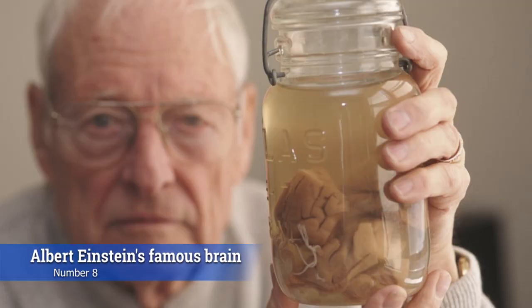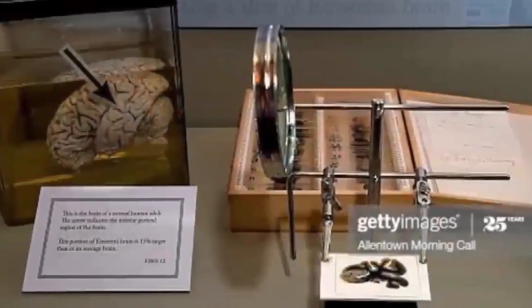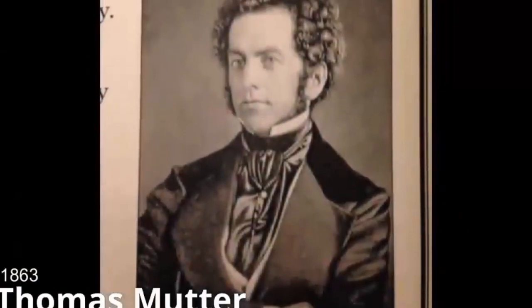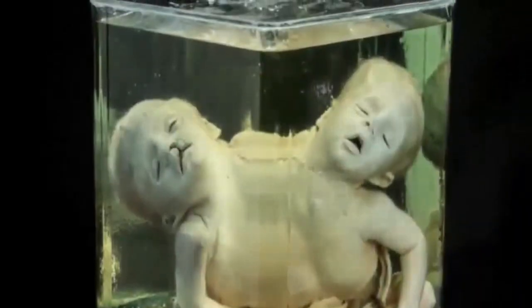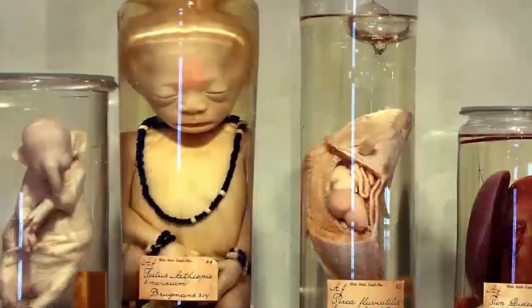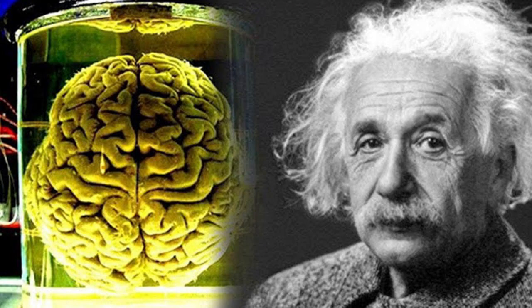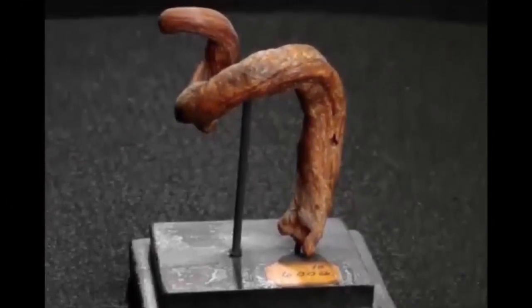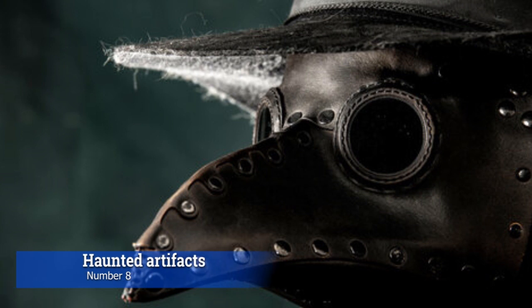At number 8, we have Albert Einstein's famous brain. One of the most famous collectors of strange artifacts in America is the Mutter Museum of the College of Physicians in Philadelphia, founded by American surgeon Thomas Mutter in 1863. The museum hosts an array of medical specimens and today houses over 25,000 specimens, including pieces of Albert Einstein's famous brain and a replica of a woman whose head grew a horn. The Mutter Museum did not participate in the viral competition, graciously declining to join in the festivities.